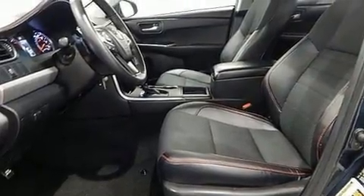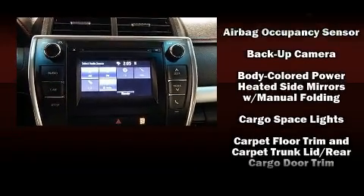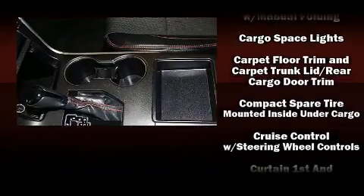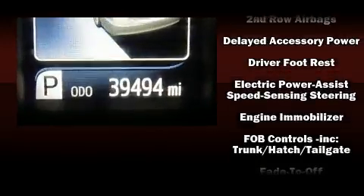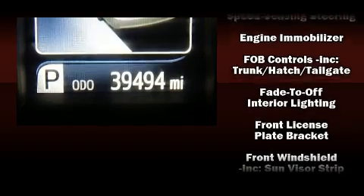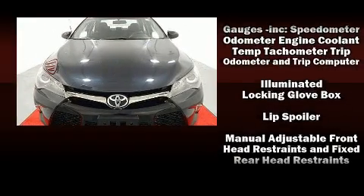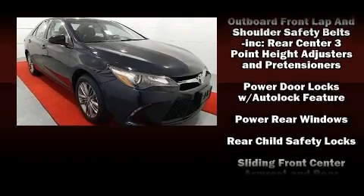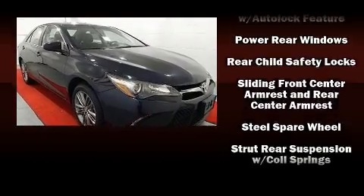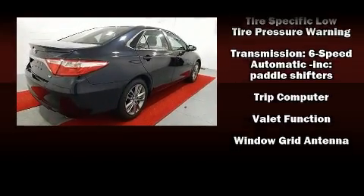enhancing the audio experience throughout the interior. Toyota ensures the safety and security of its passengers with equipment such as dual front impact airbags with occupant sensing, airbag ignition disabling, and four-wheel disc brakes with ABS. A Carfax history report provides you peace of mind by detailing information related to past owners and service records.